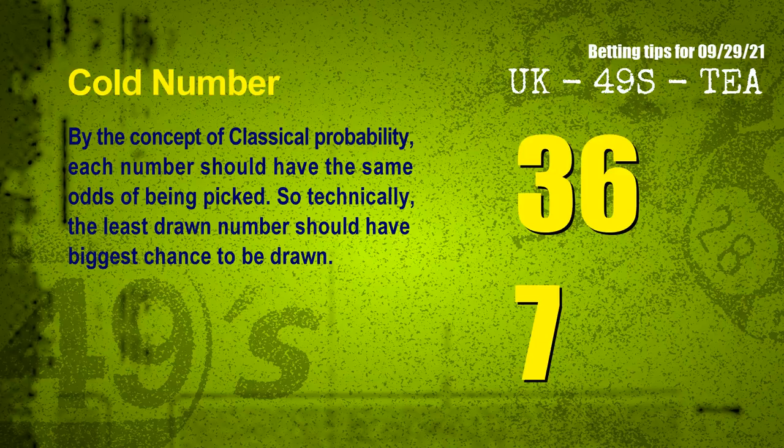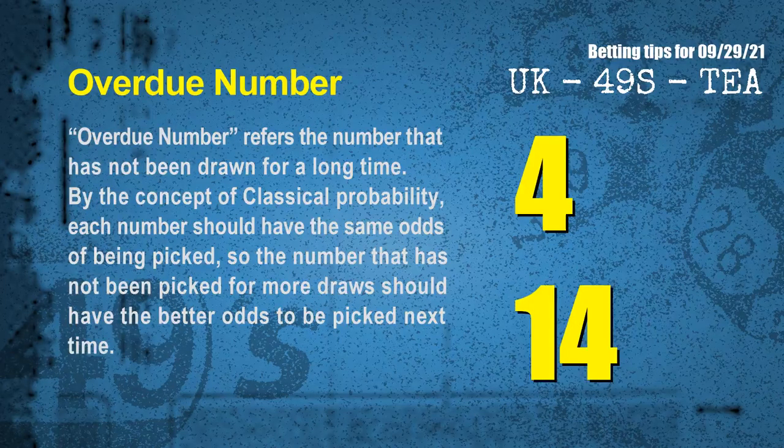At the end of this video, we have two more tips: cold numbers and overdue numbers. By the concept of classical probability, each number should have the same odds of being picked, so the least drawn number should have the biggest chance to be drawn. The coldest two numbers for next draw are 36 and 07. Overdue numbers refer to numbers that have not been drawn for a long time — the most overdue two numbers are 04 and 14.